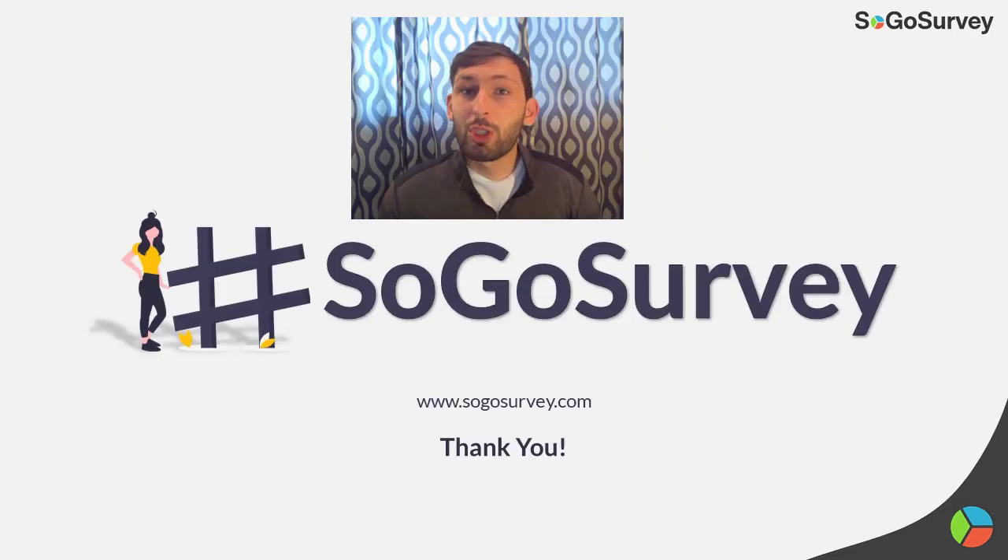Thank you all so much for tuning into this episode. I greatly appreciate it and I hope you tune into the next episode as well. Please stay safe and have a wonderful week.